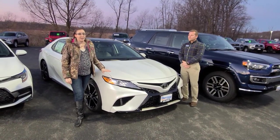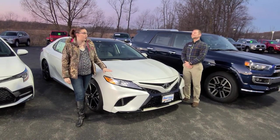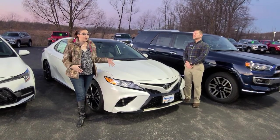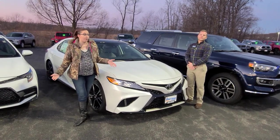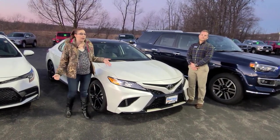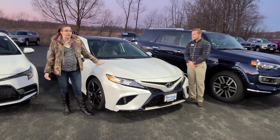Hey guys, it's Danae and Mitch here at Ross Daryl Toyota in West Bend. We wanted to show you some of our leftover 2020 Toyota models. They're super limited, so one of the first ones we do have left — and we only have six of these left — is the 2020 Toyota Camry.